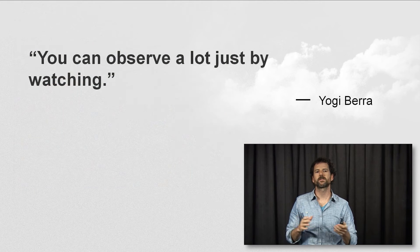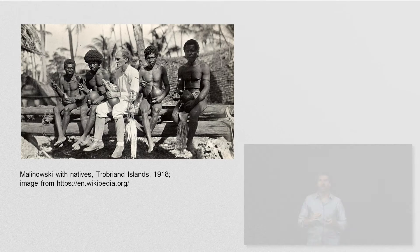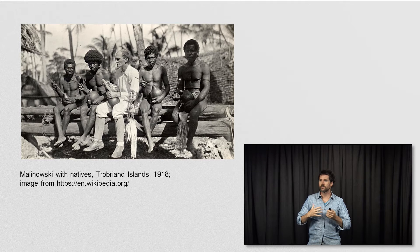I think this is a wonderful example of the great philosopher Yogi Berra's insight that you can observe a lot just by watching. The techniques in this video are inspired by the field work strategies that anthropology has developed to study culture.